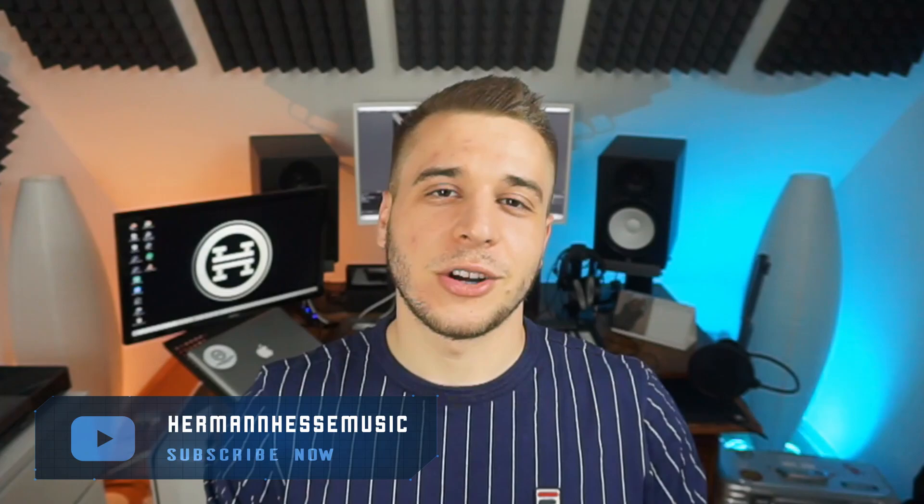What's up YouTube, welcome back everybody to my channel. My name is Herman Hesse and today we're gonna talk about a few things that are quite helpful to get signed to a record label.